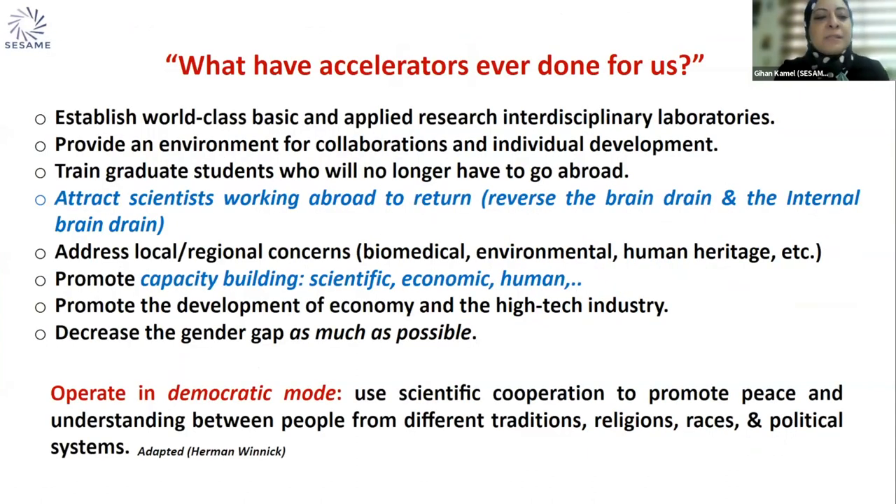To answer quickly what accelerators have ever done for us: they help establish world-class basic and applied research that is interdisciplinary and multidisciplinary. They provide a healthy environment for collaboration and individual development. Graduate students no longer need to go abroad looking for opportunities. Another crucial point for our region is that we are trying to attract scientists working abroad to return, reversing the brain drain — both external and internal — and this can be extended to other facilities worldwide.